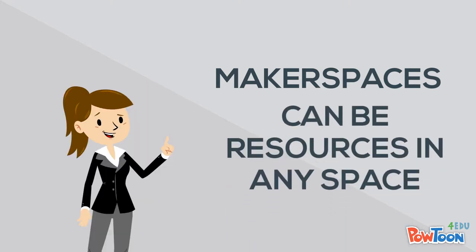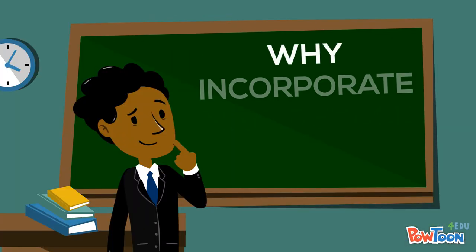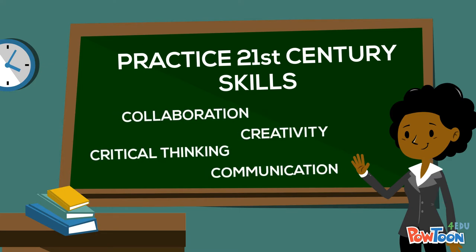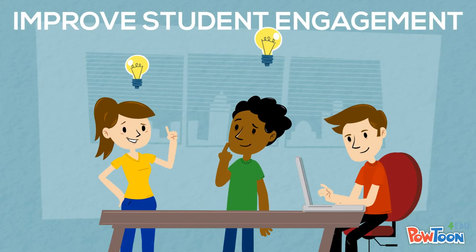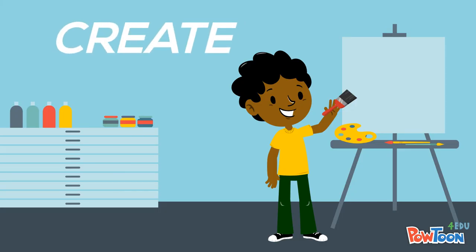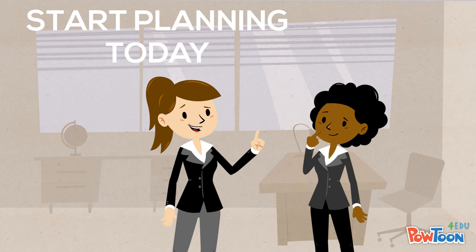Makerspaces can be resources in any space, like your classroom. So why incorporate makerspace projects? To practice 21st century skills like collaboration, creativity, critical thinking, and communication. To improve student engagement, to provide a service, to solve problems, to create something new, to support content learning. Start planning your makerspace experience today.